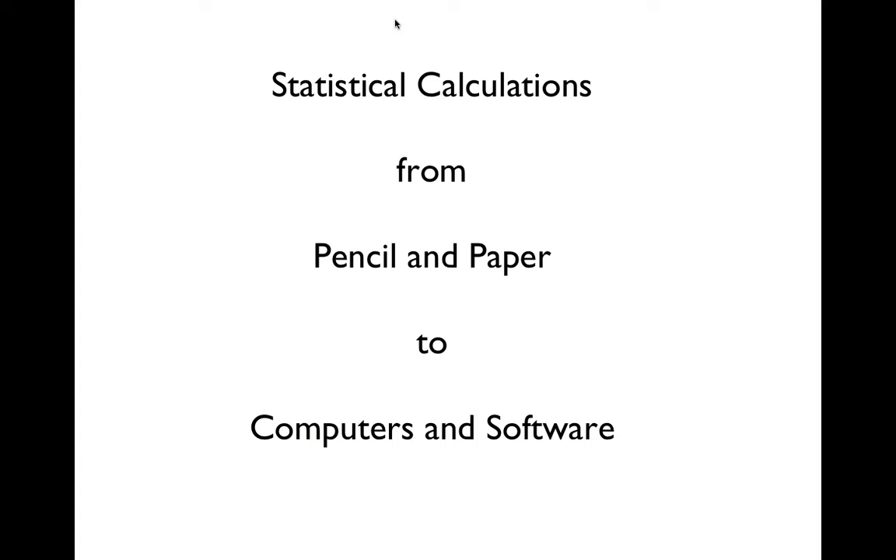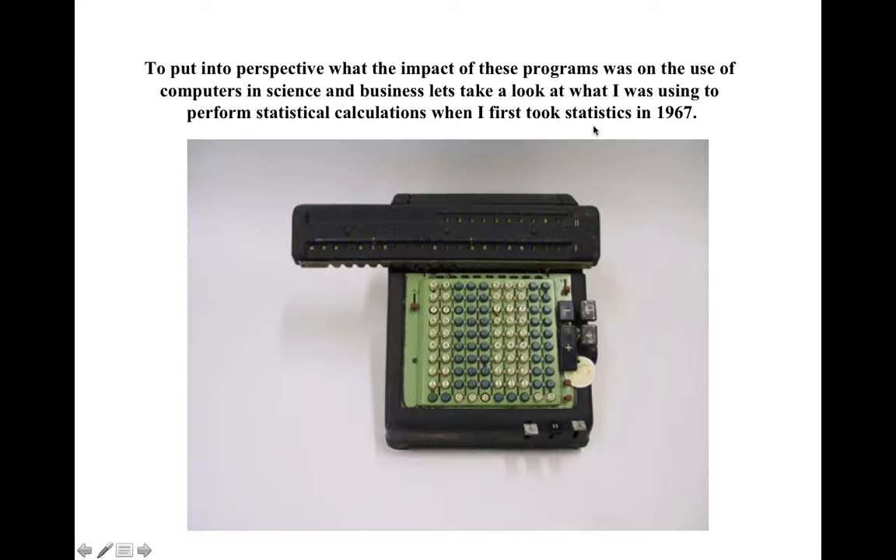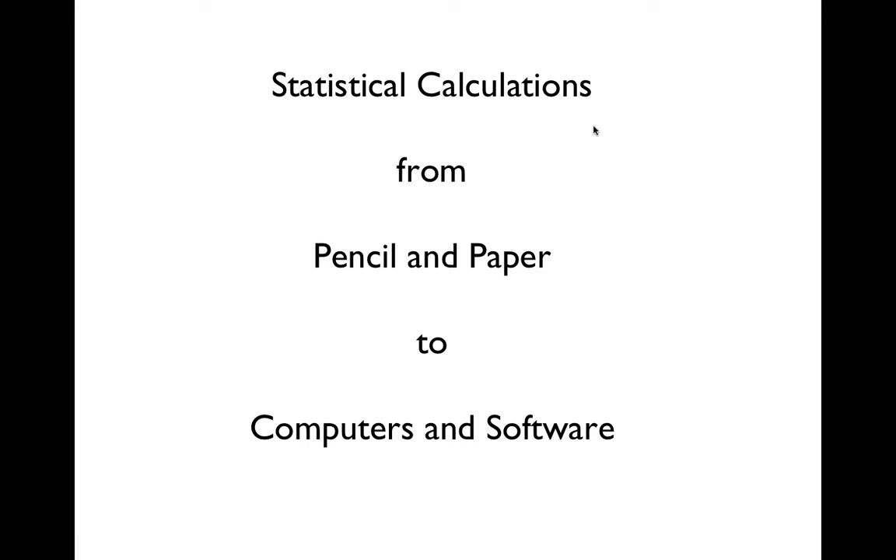In the lab, most of the time we're going to be working through problems using software, trying to figure out how to go through statistical exercises, organize data, and display data in a way that makes sense to people so they can understand and read it.